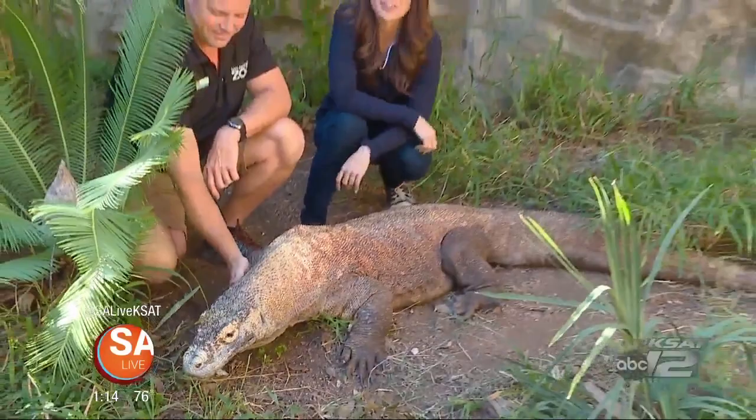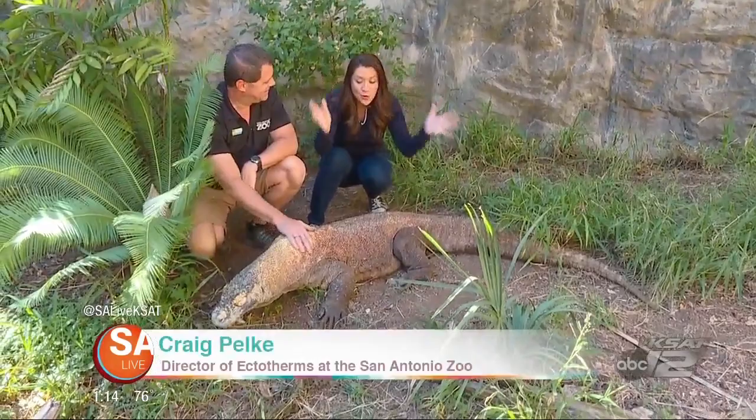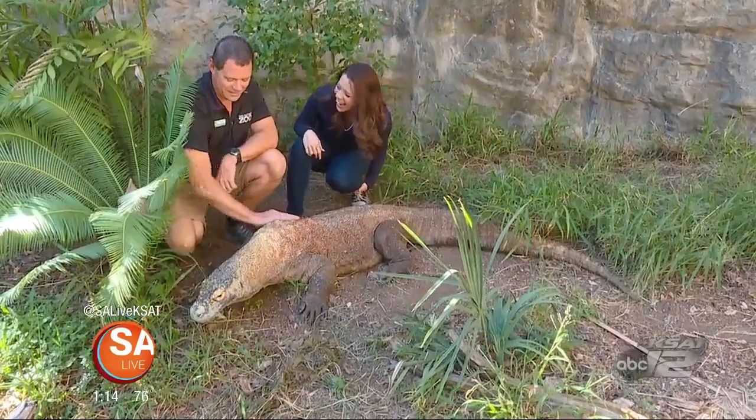We are inside the Komodo Dragon exhibit here at the San Antonio Zoo and director of Ectotherms Craig Pilkey joins me. Who do we have here? This is so cool. This is my Bubba. He's a Komodo Dragon — he's my Bubba.